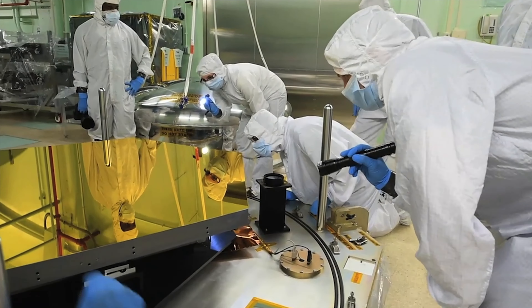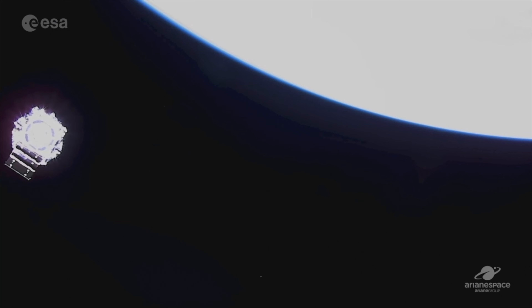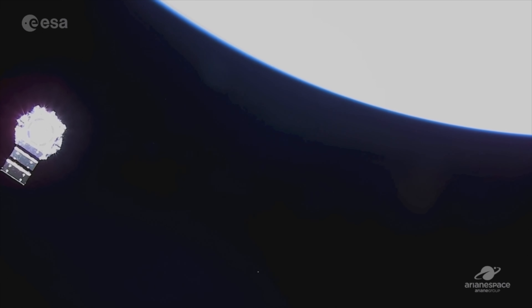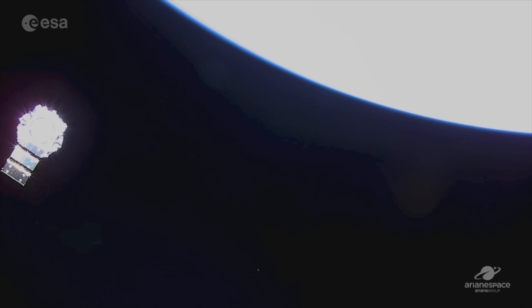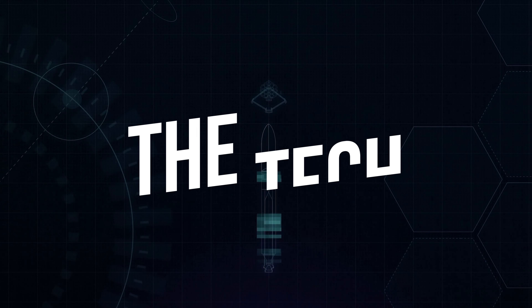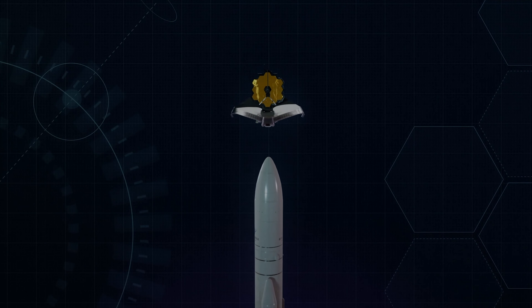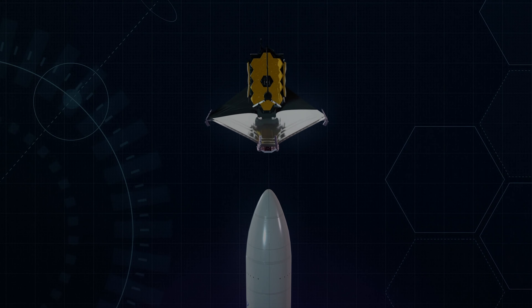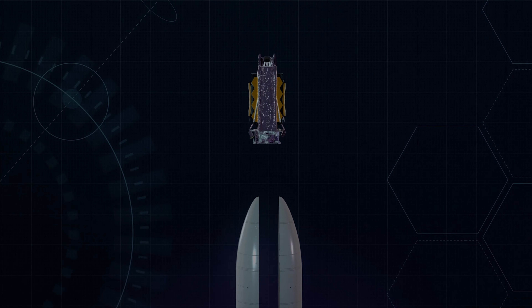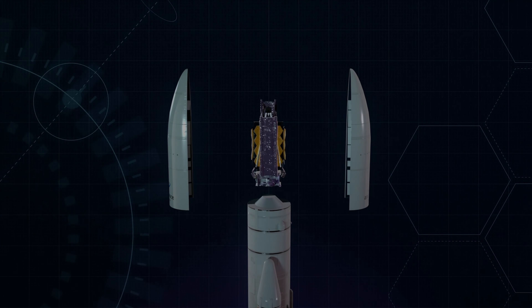And we have engine start, and liftoff — liftoff from a tropical rainforest to the edge of time itself. James Webb begins a voyage back to the birth of the universe. This is the Ariane 5 rocket carrying the James Webb Telescope to space on December 25th, 2021. After 20 years of planning and building, and a budget of $10 billion, the James Webb Telescope was successfully launched into space and deployed for its mission.